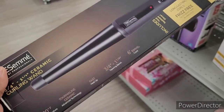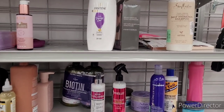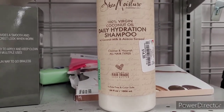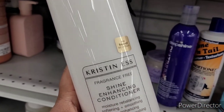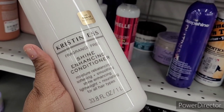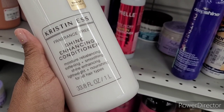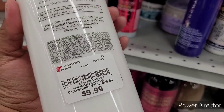All right, so now we're over here with some more hygiene products. Shea Moisture 100% virgin coconut oil daily hydration shampoo — $14.99. I like this bottle. Christin is fragrance-free shine-enhancing conditioner right here. Monster rebalancing, softening, smoothing, shine-enhancing, lightweight and nourishing for all hair types. It's a 33.8 fluid ounce and it's $9.99.